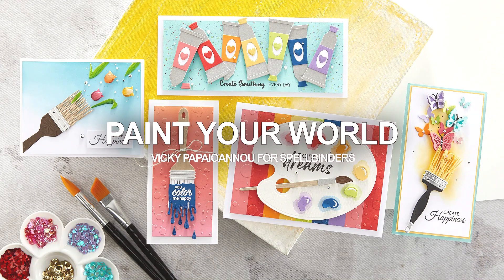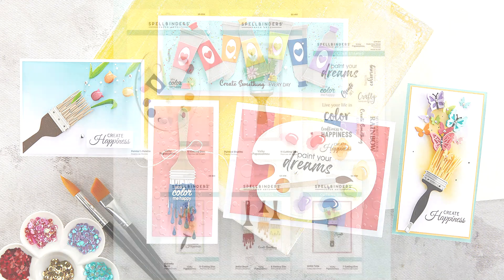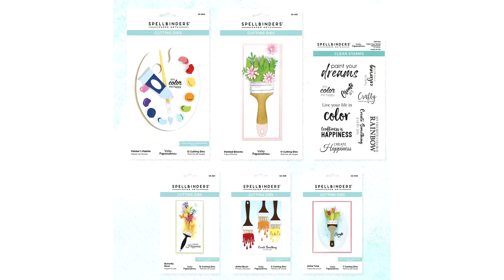Hi everyone and welcome back. Today I have a super quick video just to share tons of inspiration. If you did get any of the products from my latest collection for Spellbinders and you need inspiration, I've got you covered.